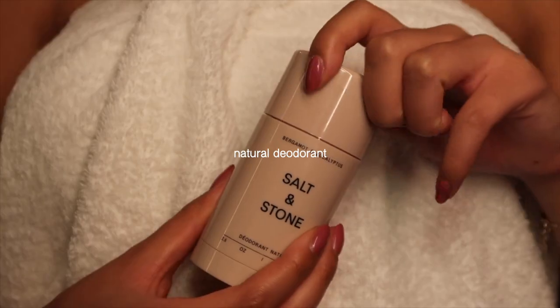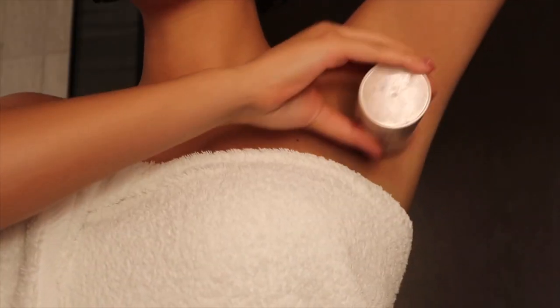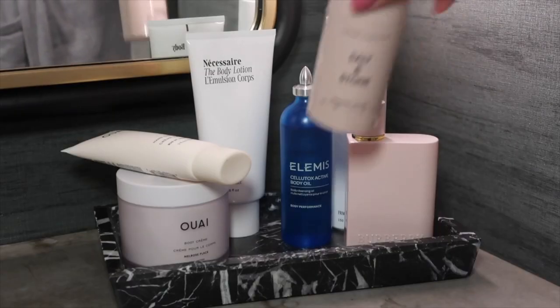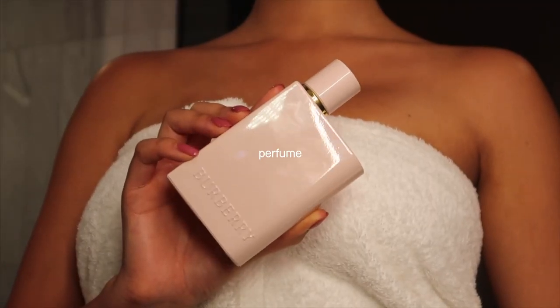Next I'm using some deodorant. I know some people apply deodorant in the morning and throughout the day, but I like to put on my deodorant in the morning and at night before bed. I'm obsessed with the way this Salt and Stone one smells — it's so refreshing.